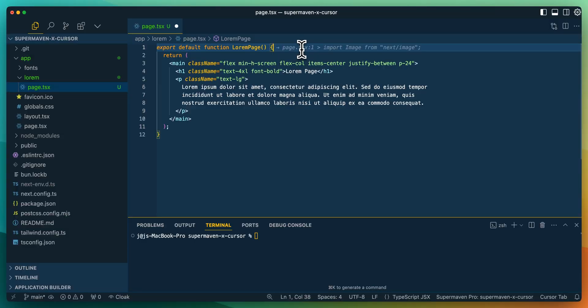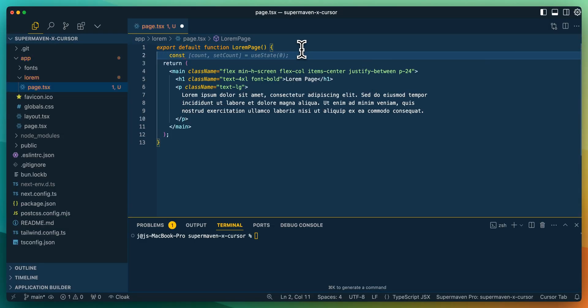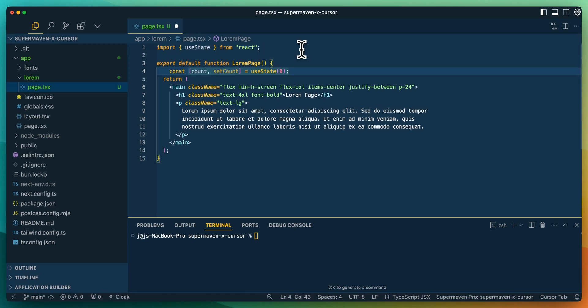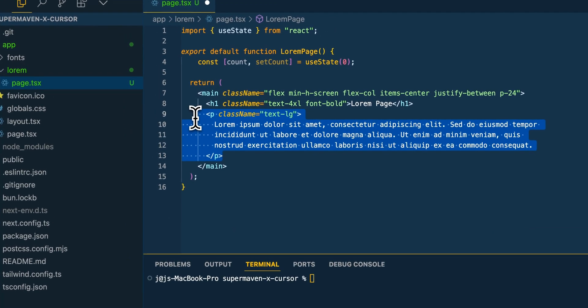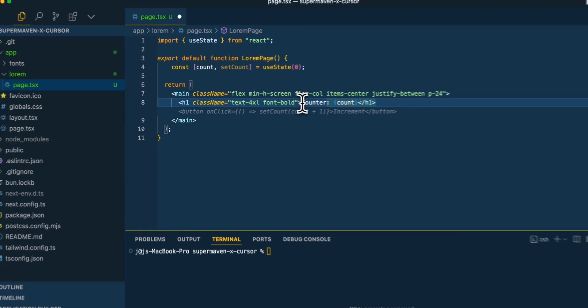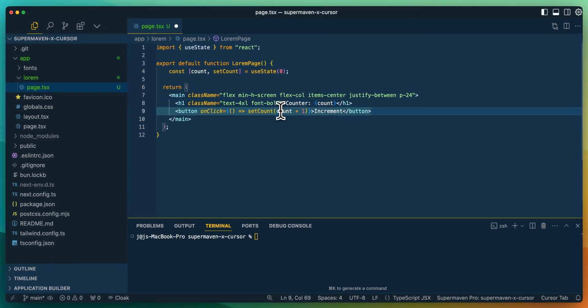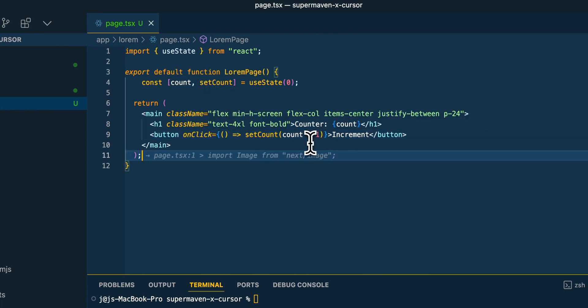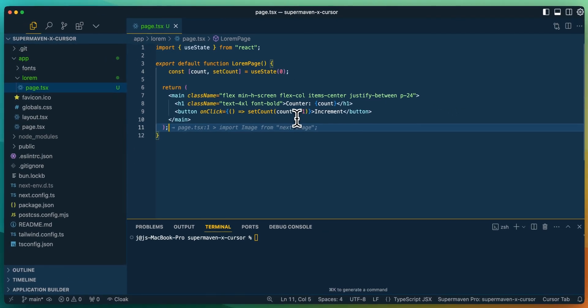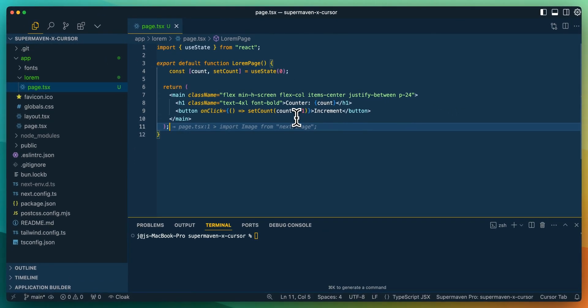Now I want to demonstrate SuperMaven. If I just type 'const' and say we want a counter, we see it suggests 'count' and 'setCount.' If I click tab again, it actually adds the import statement at the top as well. Continuing through the file, if I change this to 'counter,' there we go — we have count, the incrementer, the onClick that sets the count. And there you have it — it was instant. I hope this conveys in the video how quick this is, because that really is the amazing thing with SuperMaven. It's unmatched compared to GitHub Copilot or basically any other autocomplete I've tried.